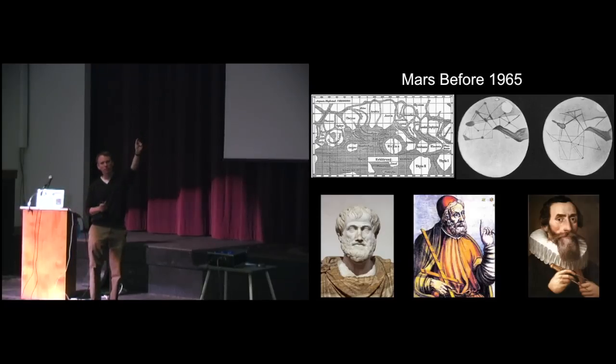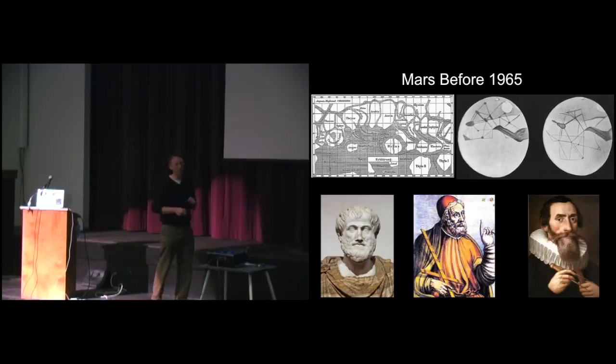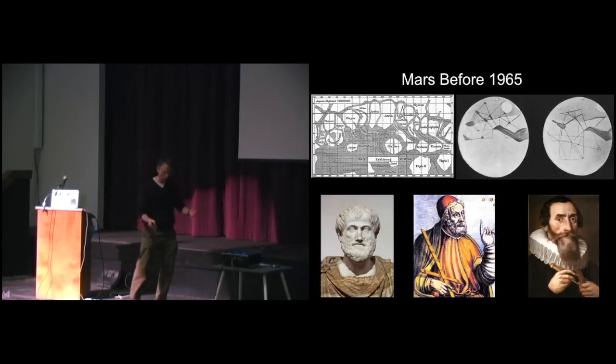Mars was only off by a little bit from where it should be if you assume orbits are perfect circles. But Kepler so trusted Brahe's observations that the fact that Mars was off by half the thickness of his finger was enough to make him throw out that theory entirely and move to the elliptical model, which we now realize is correct. Before Kepler, Ptolemy used observations of Mars to propose his own model of the solar system that was incorrect but was so good it survived for 2,000 years.